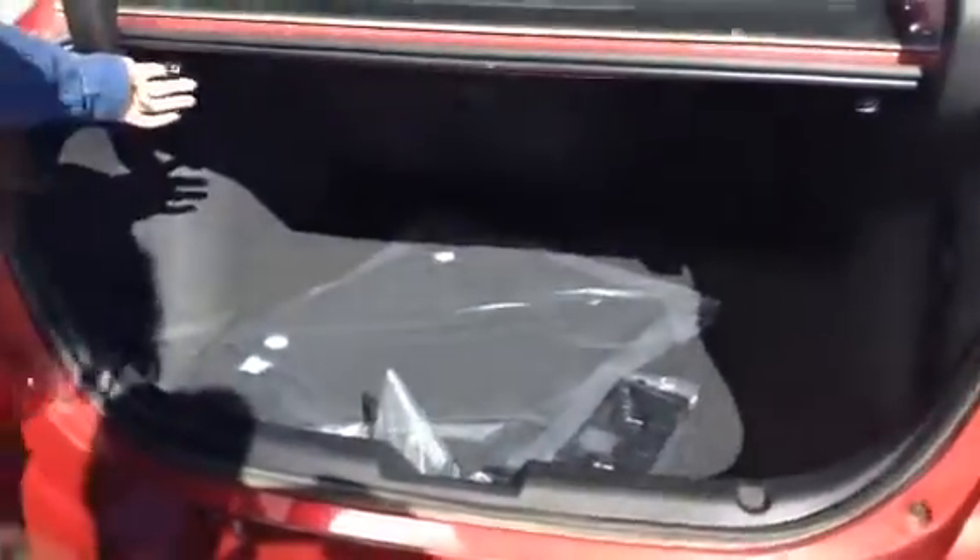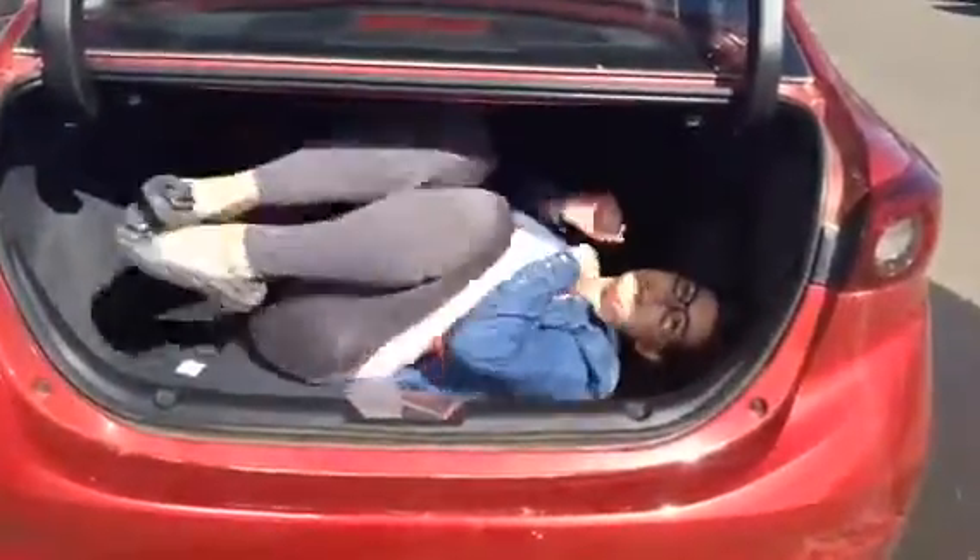The seats also fold down — you just pull this button. As you can see, very comfy. So if you ever have to sleep in your car, you can definitely go to the back. No problem there.